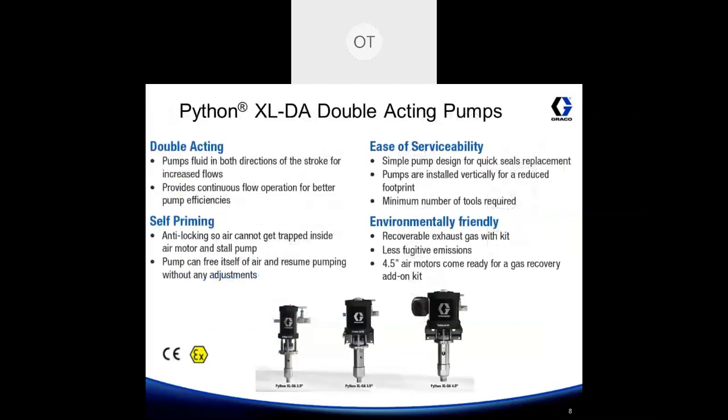Next let's take a look at the Python XL DA, or the double acting pumps. These pumps utilize the same Mercur air motor used on the Python XL, except they are mated with a double acting pump lower. The double acting pump lower pumps fluid or chemical in both directions of the stroke, doubling your flow when compared to a single acting pump. It's also utilized for providing continuous flow operation for better pump efficiencies. The pump lowers are also self-priming, so you don't physically need to be present at the pump to prime it, and in the event that you get any air trapped in the pump, it will automatically purge itself. We make it very easy to service with minimal tools required, and these pumps are environmentally friendly. On the four and a half inch air motor options, there is an available gas recovery add-on kit that you can purchase.